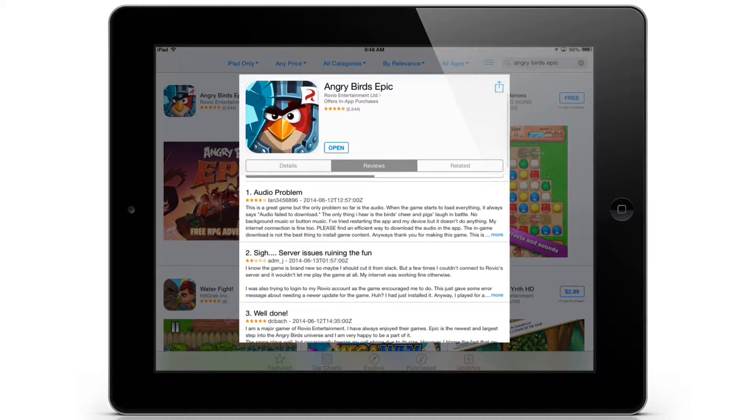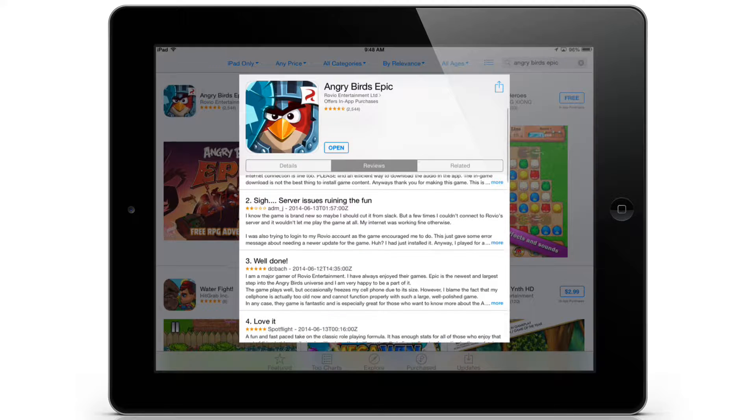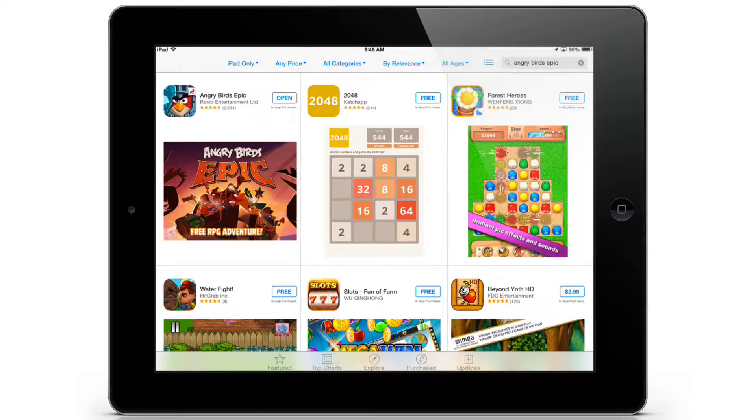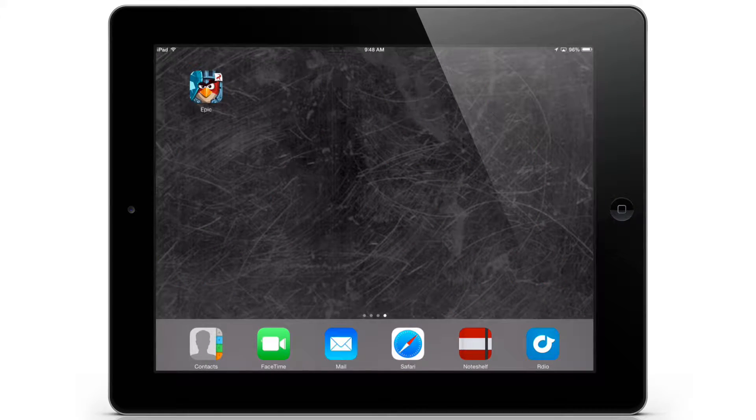Some people are seeing audio problems and server issues. But okay, let's jump right in. I have not launched this game at all yet, so let's go for it.